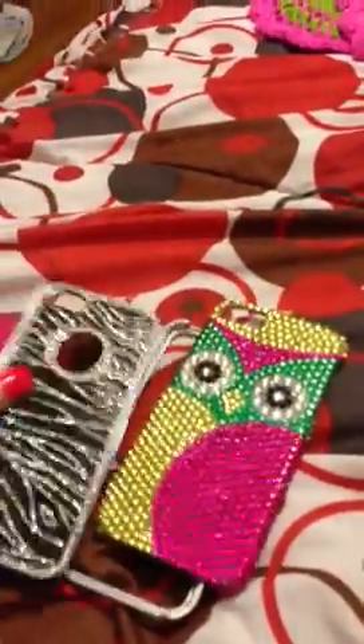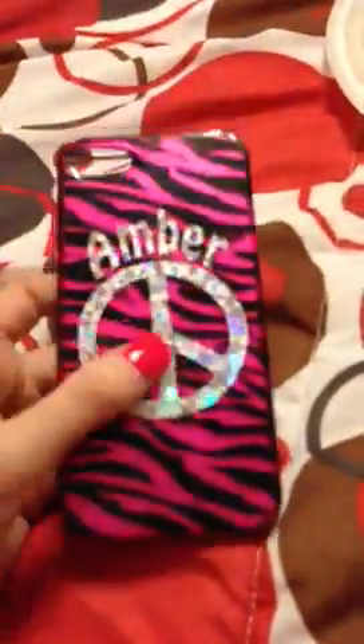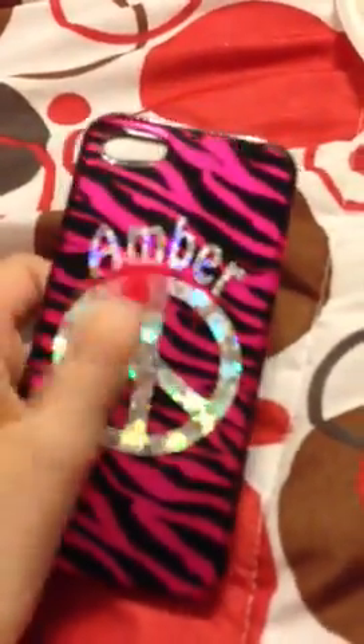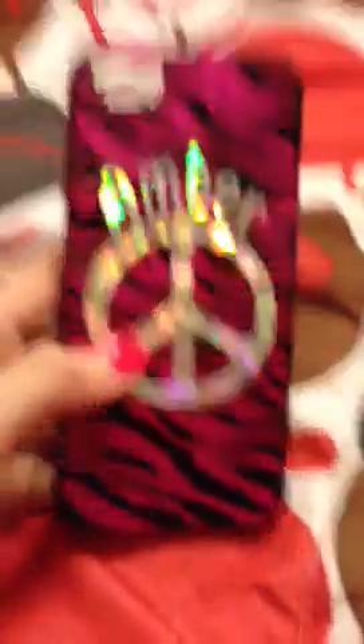And then I have this one that my dad got me for Christmas. It has my name, a piece of it, and zebra print. He bought the case, and then he took it over to another store and got the piece with my name and put it on it. It's also two pieces.